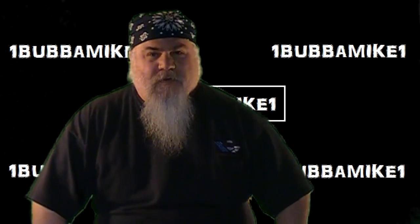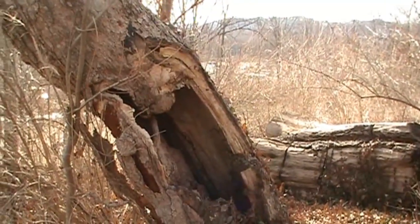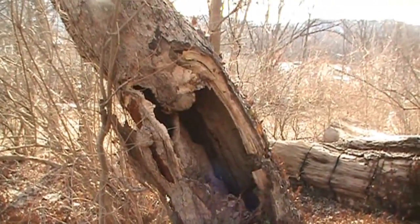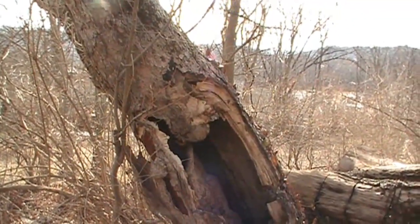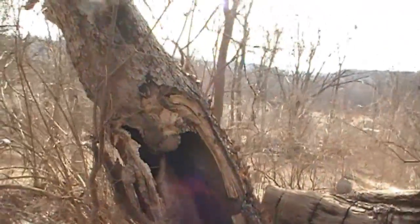Hello everybody, hope you guys are doing good. Today it hits 45 degrees Fahrenheit — it's a beautiful warm day. I was going to film some Mother Nature, you know, birds and stuff, but my dog scared them off by the time I got my video camera.